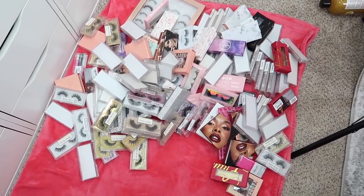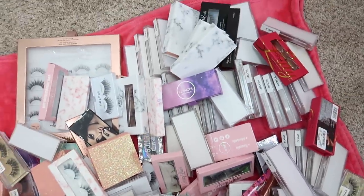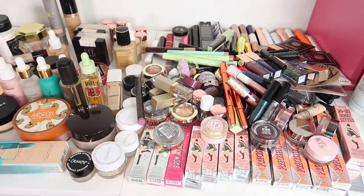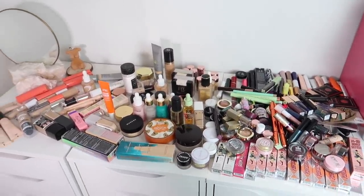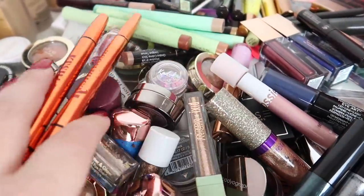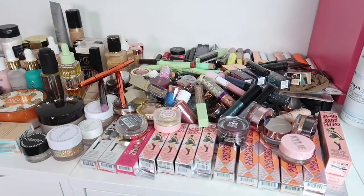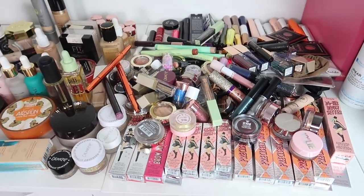Here are all the lashes I'm decluttering — literally so many. Here's everything decluttered from today's video and from yesterday's video combined — it's piled high. I don't know about you guys but I think I did pretty good! That's going to be today's video. I hope you all enjoyed — if you did, please don't forget to subscribe and give this video a thumbs up. I should be back with another declutter video tomorrow. I love you all so much, I hope you have a wonderful day — see you in the next one, bye!